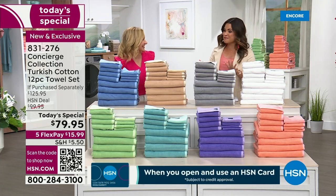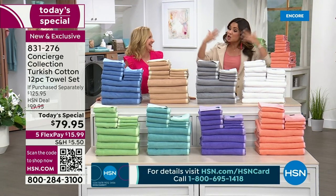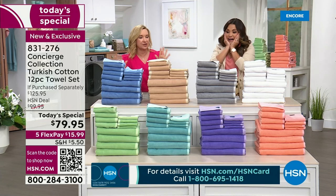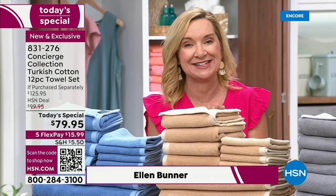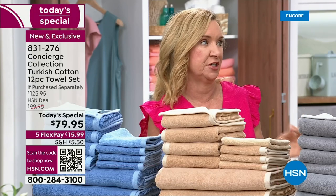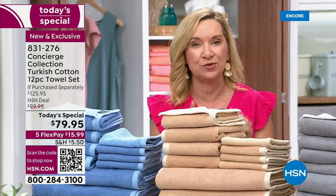The towels are so fluffy and you're getting so many. We are standing on apple boxes — we're pretty petite, but look at how much we're doing. This is luxury, and it's something Concierge Collection does so well. We've been here at HSN for over 16 years. We're known for doing Turkish cotton, but it's very rare — it's once a year.